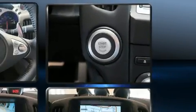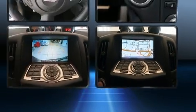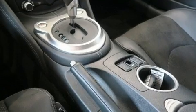A wealth of standard features means that you no longer have to sacrifice, like power windows, mirrors and seats, heated seats, remote keyless entry, and one-touch window functionality.